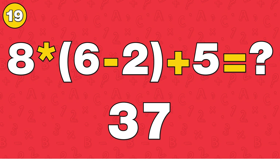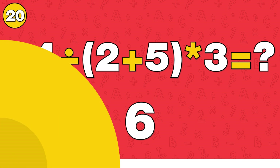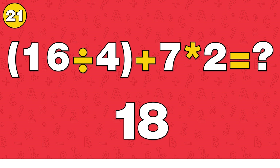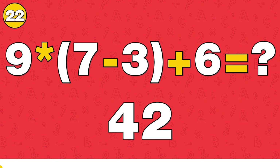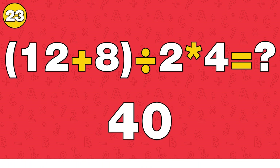The answer is 37. The answer is 6. The answer is 18. The answer is 42. The answer is 40.